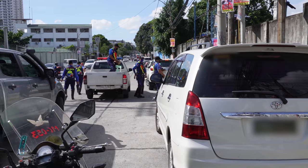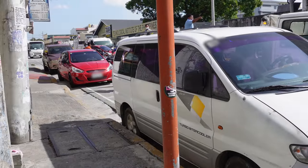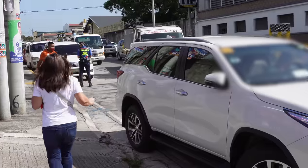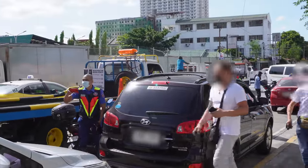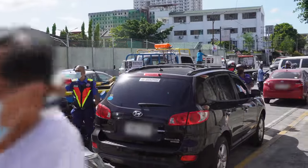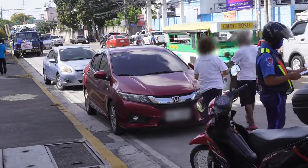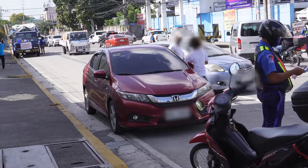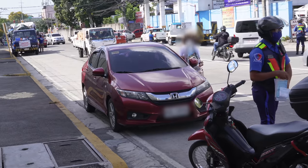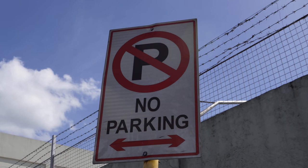Good morning everyone. MMDA is back on the road — right now they're on 20th Avenue and there are a lot of parked vehicles here, all considered to be illegally parked. Some drivers are running back to their vehicles. If they hand over their license, they'll get the cheaper ticket for attended illegal parking instead of unattended. Tickets were also issued on the other side. After the ticket, they can drive away. There are signs saying no parking.